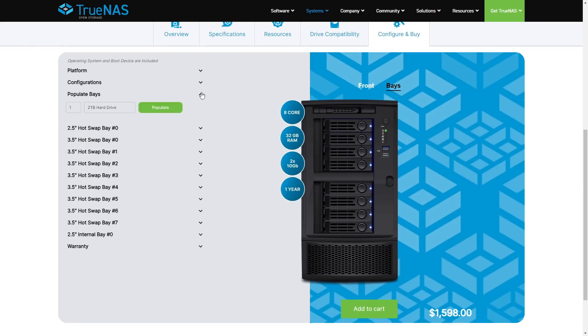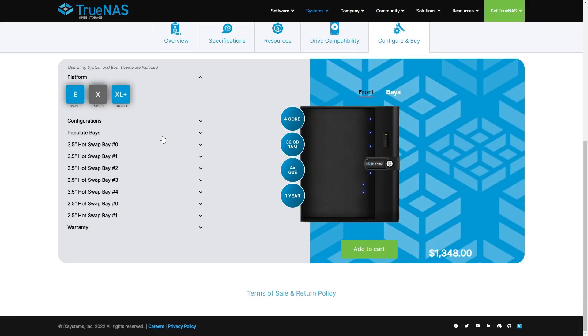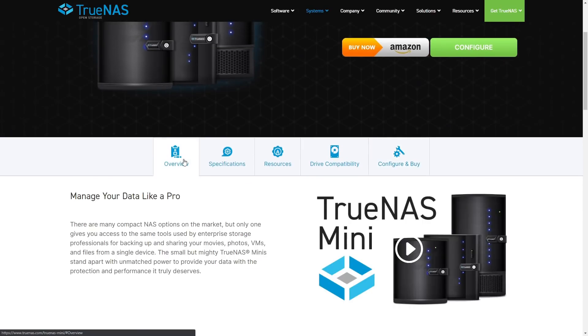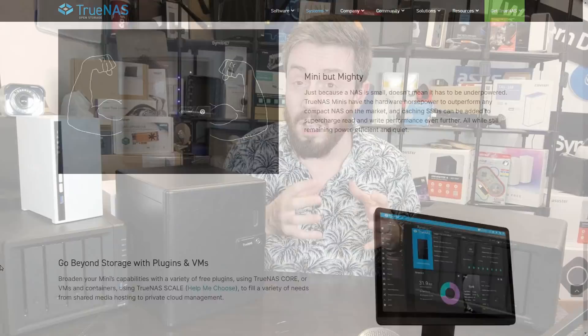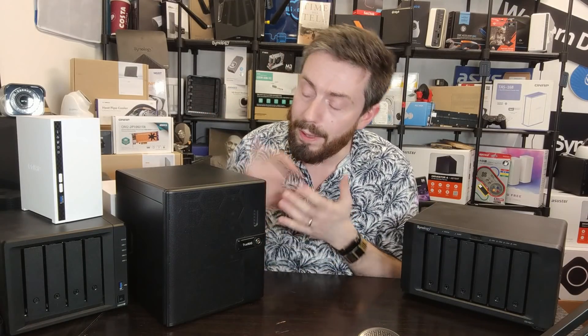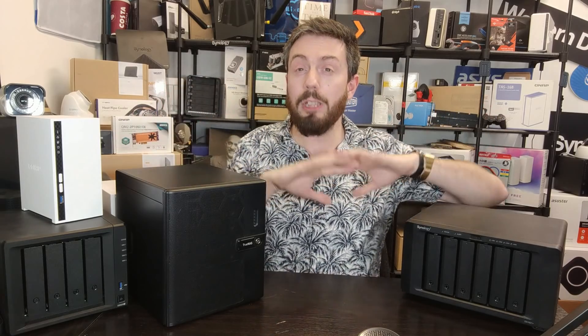So if you are interested at the end of today's video in getting started on your road towards TrueNAS, and you're a little intimidated by the whole concept — one of the reasons you were looking at the likes of Synology is because it's a complete hardware-software turnkey solution — then do check these guys out. There may be a link in the description. They're representing TrueNAS, but throughout this video I'm going to talk about TrueNAS in a much more general sense.